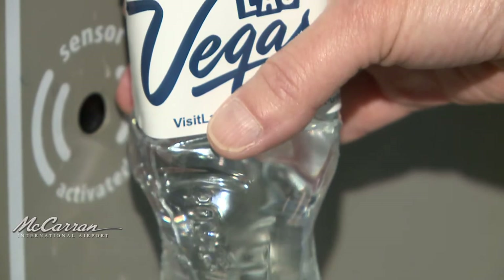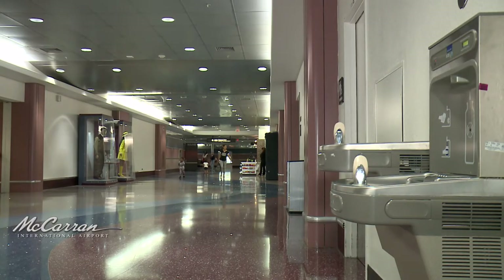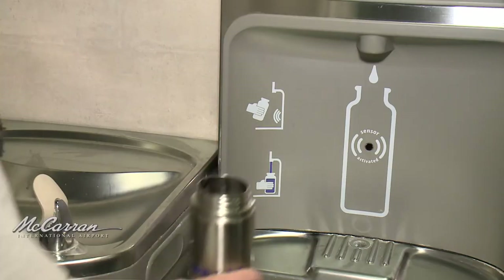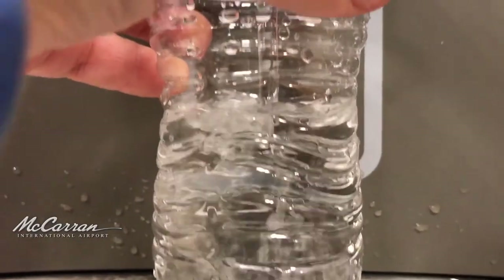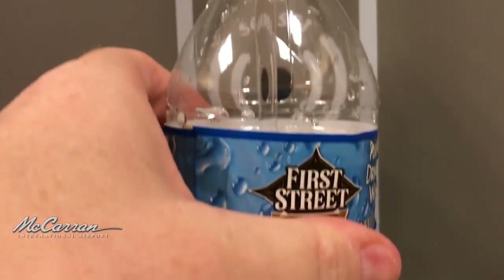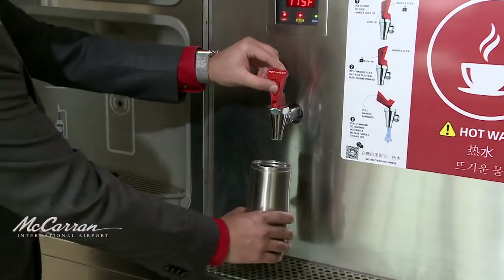Using water bottle fill stations reduces environmental impact due to airport operations. Placement of these stations around the airport means customers have easy access to inexpensive clean water. The water comes from Southern Nevada's municipal water supply — the same supply that reaches our homes — and it meets or surpasses all Federal Safe Drinking Water Act standards.